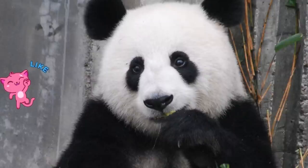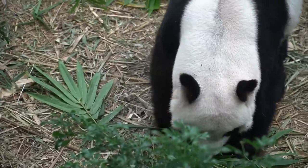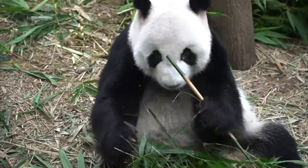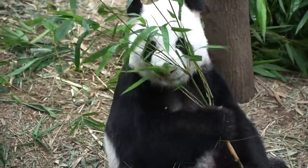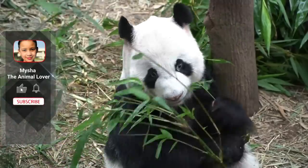Giant pandas are solitary animals. In the wild, they have their own territory and they do not allow it to be invaded by other pandas. A panda has strong cheek muscles and jaws to be able to crack through bamboo stems. They're in the top league of strongest bites in the animal kingdom.